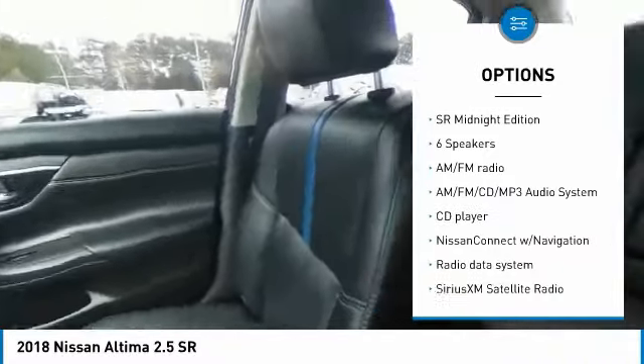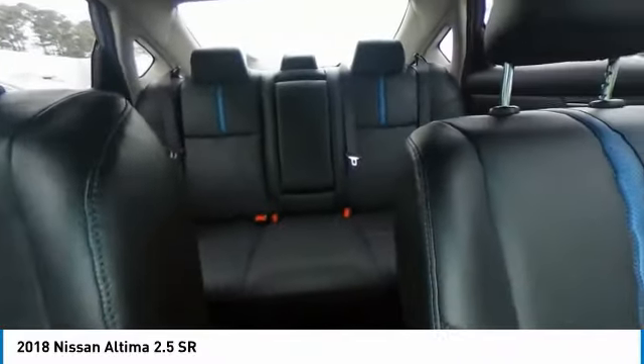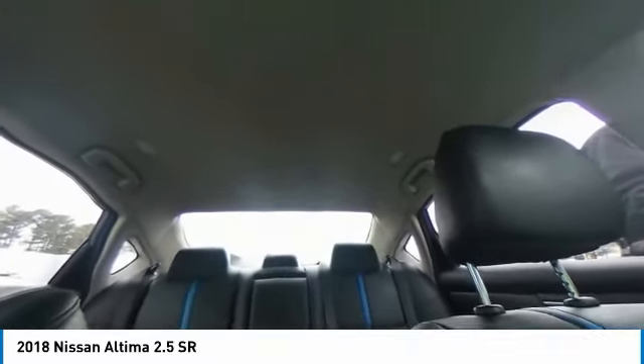Fog lights, four-wheel disc brakes, speed control, rear window defroster, navigation system.